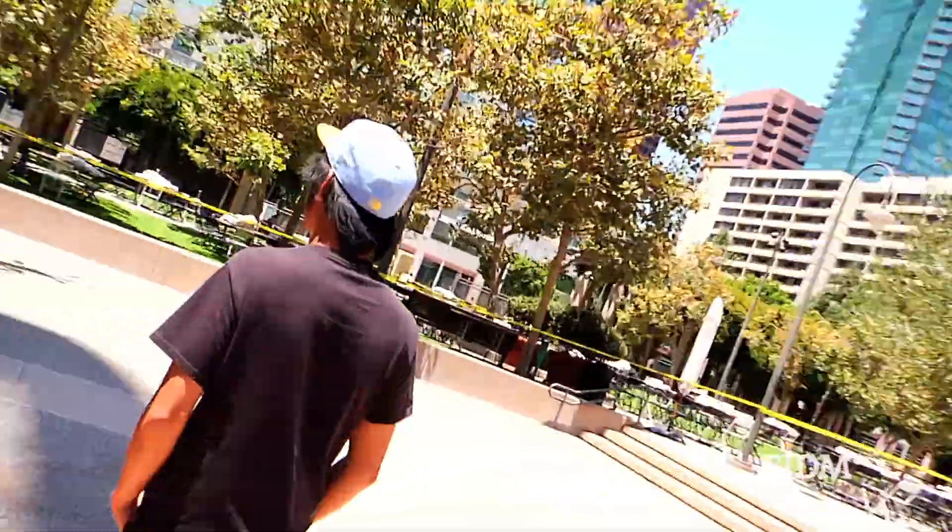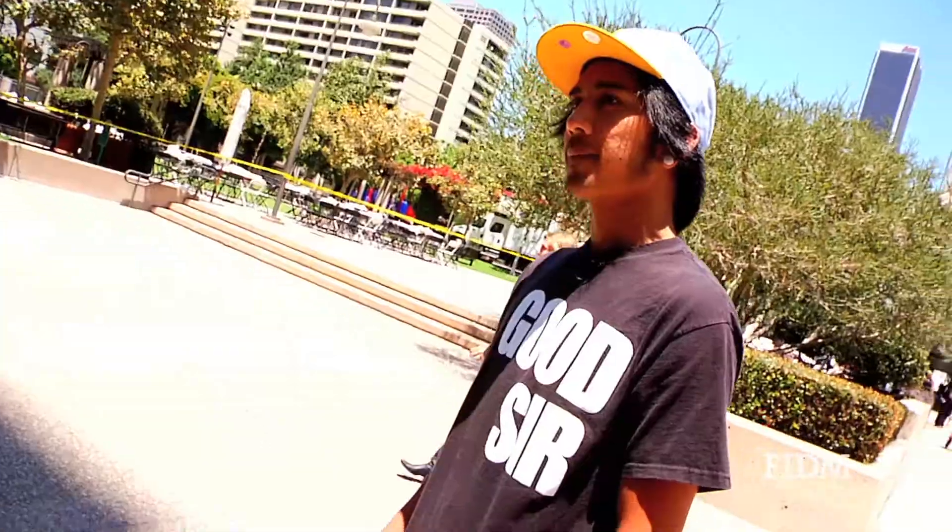Hi, I'm AJ. I'm a graphic design student. We're here in downtown LA at the FITM campus. This is In The Lab. Come hang out.